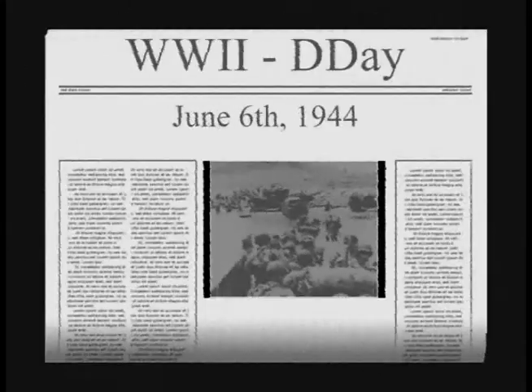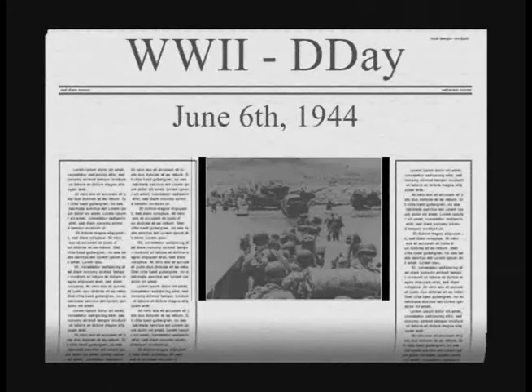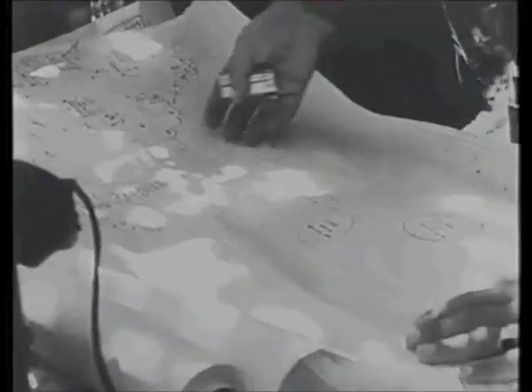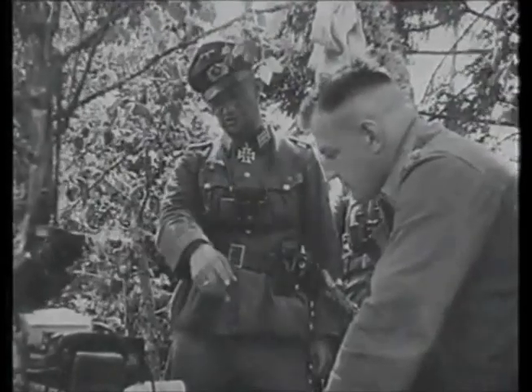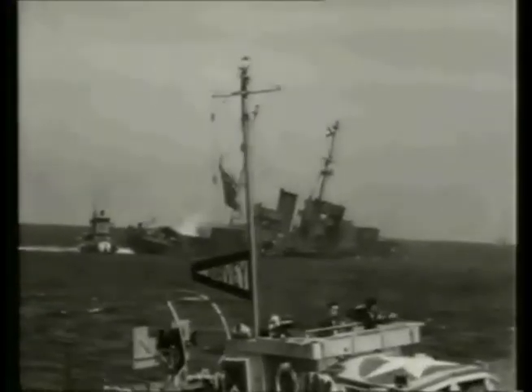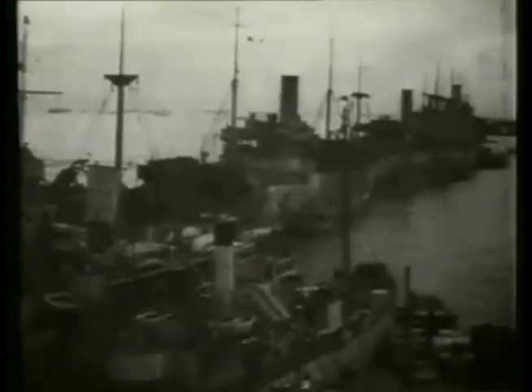On June 6, 1944 — D-Day — the Combined Allied Forces began Operation Overlord, the invasion of Hitler's Fortress Europe. The logistics of this effort were staggering. By the end of June, more than one million men, 177,000 vehicles, and 586,000 tons of supplies had landed on the Normandy beachhead. In support of the invasion, Allied naval forces mounted Operation Neptune, an ambitious and ingenious strategy involving nearly 5,000 vessels in the construction of floating concrete caissons across the English Channel.